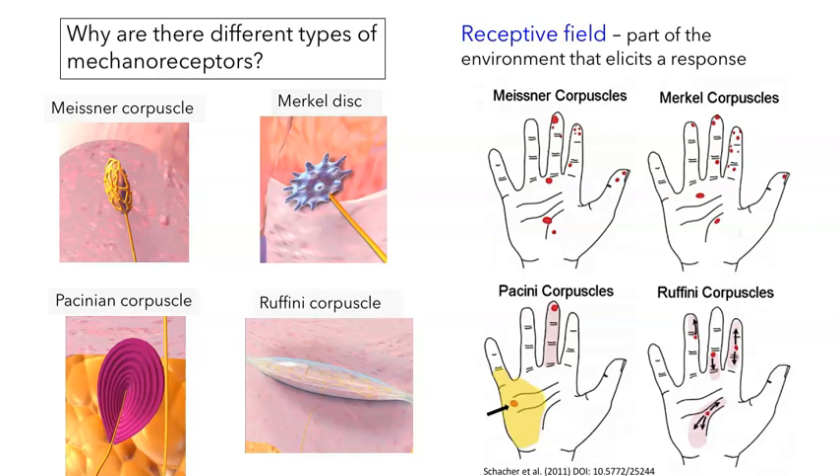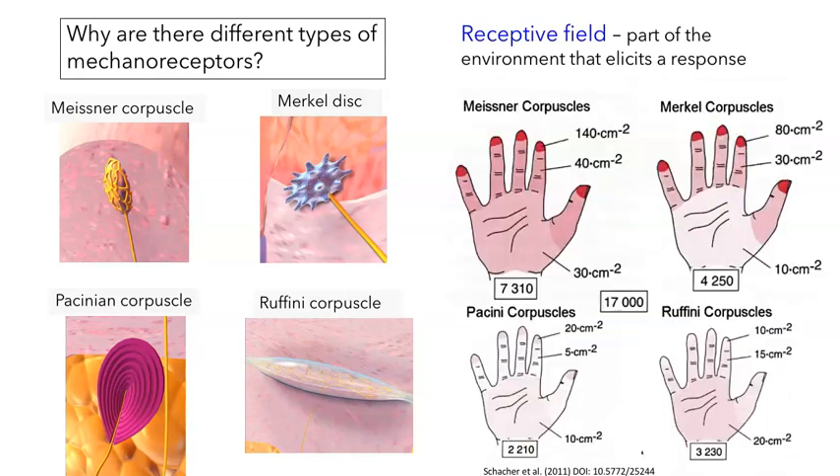The neurons with the smallest receptive fields are also found in the greatest numbers. We have about 17,000 receptors in each of our hands, and the vast majority are Meissner and Merkel corpuscles. Density is greatest in the fingertips — we might have 140 Meissner corpuscles per square centimeter in the fingertips but only 20 Pacinian corpuscles.